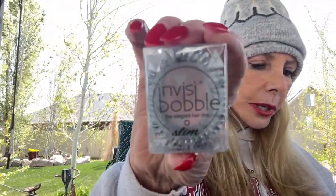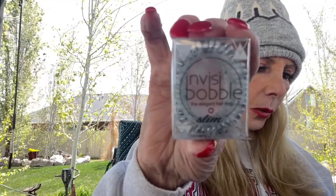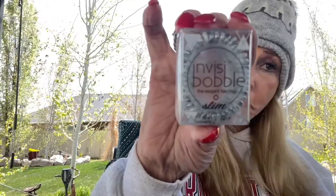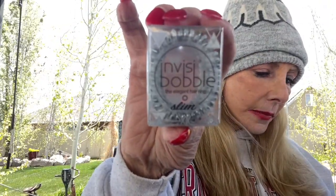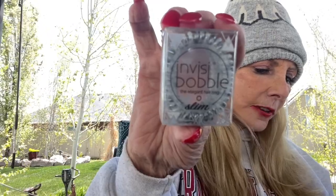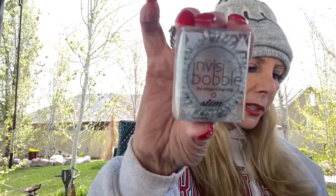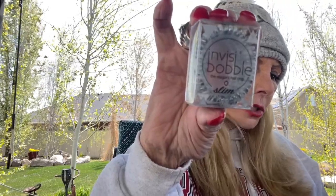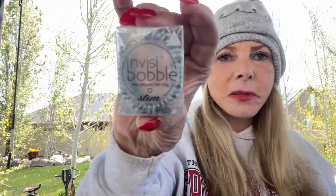An Invisible Bobble! I use these all the time. There are three of them in a pack and it goes for $8. It's the slim version. It says wear your Invisible Bobble as a bracelet so you have it on the go — good idea! The slim, elegant sister to the original Invisible Bobble is the perfect foundation for a party updo. This ponytail holder makes for an easy, cute, and safe way to tie and style your hair. It gently holds your hair in place without breaking or damaging it.